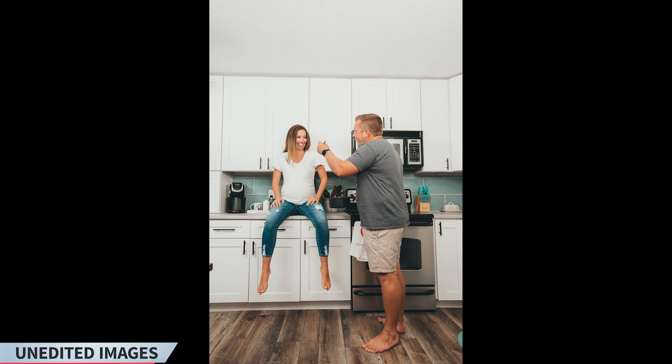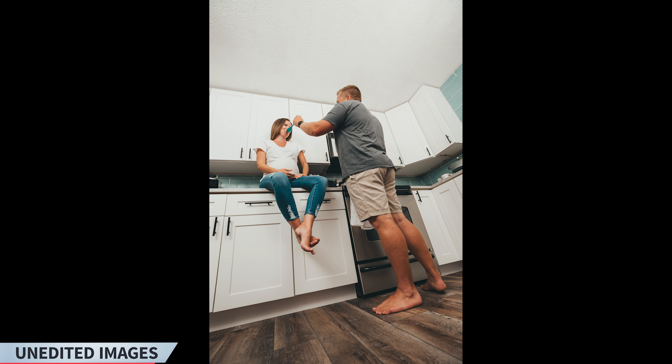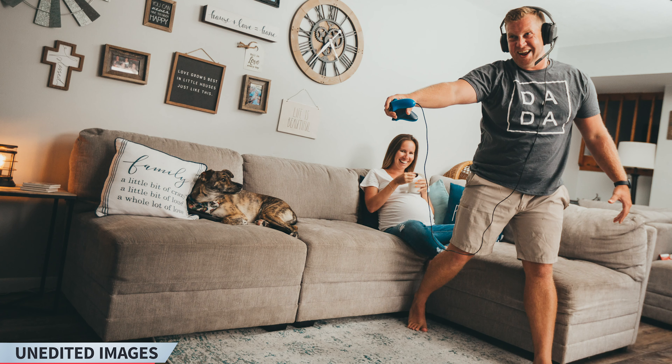When we finished the maternity session, we switched to the kitchen area and started using the beautiful soft light from the window. Let me show you some of the images. We added light and moved to the countertops, using that as a background, and then using the amazing energy from the couple, we got these images.